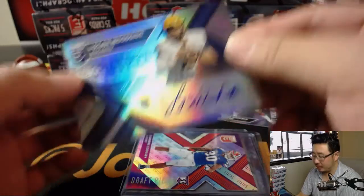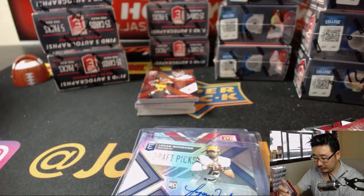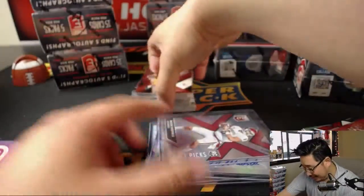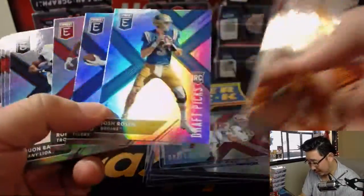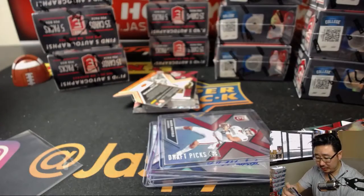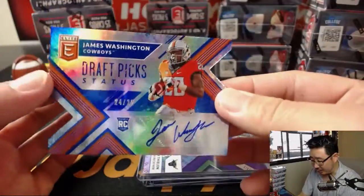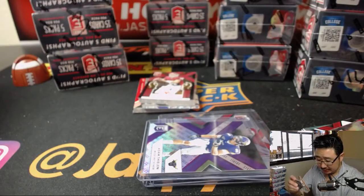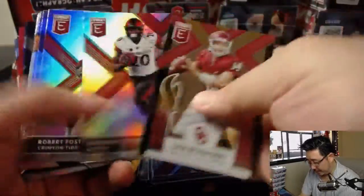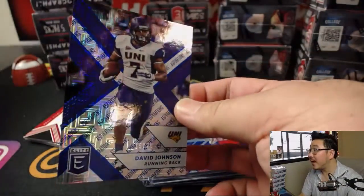There's Logan Woodside — Rookie Auto. Steel Curtain says he's down with Mason Rudolph. Is he the future? He's going to be the future — with or without Big Ben's help. Josh Rosen might be the future. There's Saquon Barkley. There's Adam Thielen, die cut, three out of 99 — that's pretty cool. And there's a die cut autograph, 24 out of 25, James Washington — nice low number. There's Sam Bradford passing the torch. There's David Johnson, 15 out of 25.